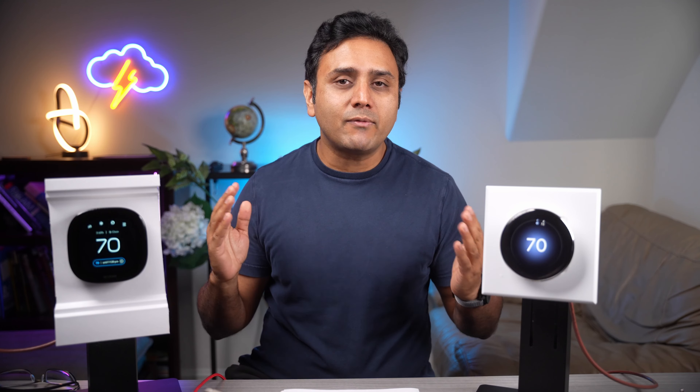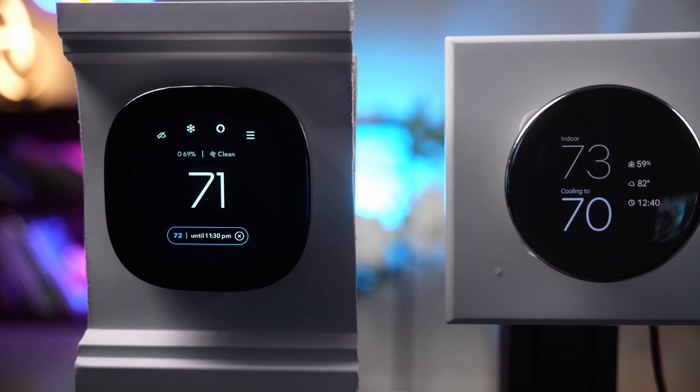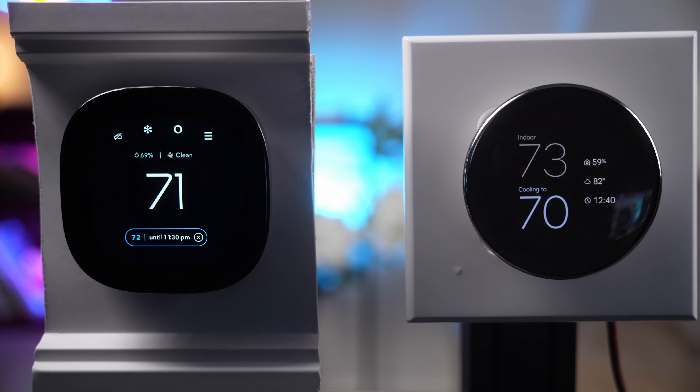There's no doubt about it — both of these smart thermostats are rich in features. But how do they stack up against each other? Is there a clear winner? Let's compare them side by side.